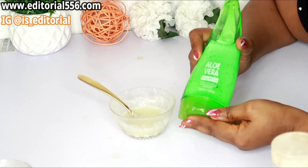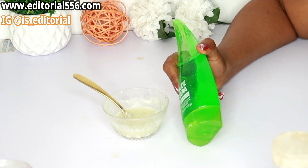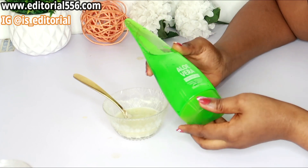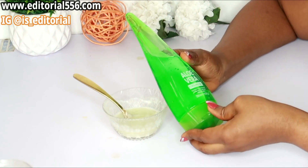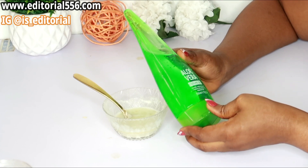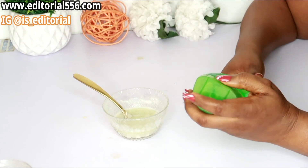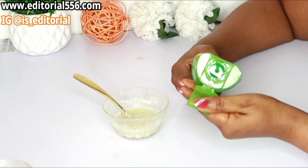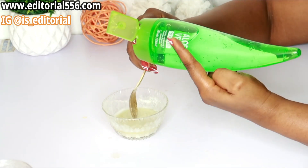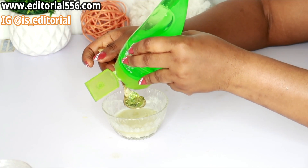I'm going to be making use of aloe vera. Aloe vera is one great ingredient that you need in your skincare regimen because it helps to soothe the skin, it helps for dry skin, it restores moisture, and it helps to repair your skin from excessive exposure to the sun. I'm going to be putting about one to two tablespoons of aloe vera.